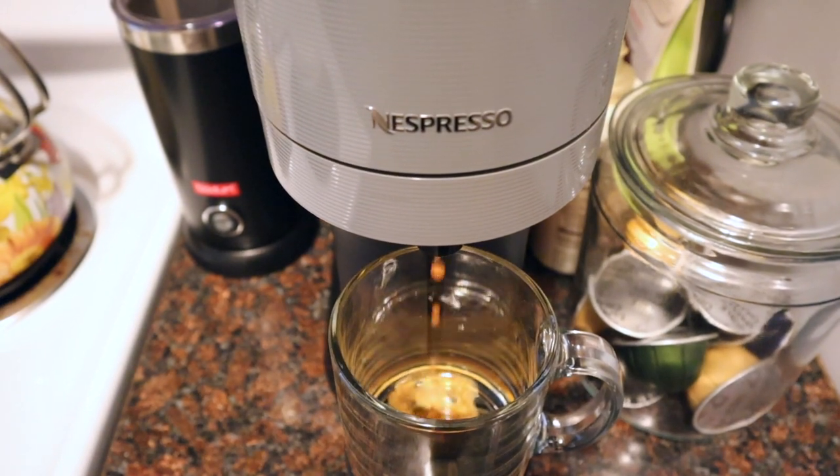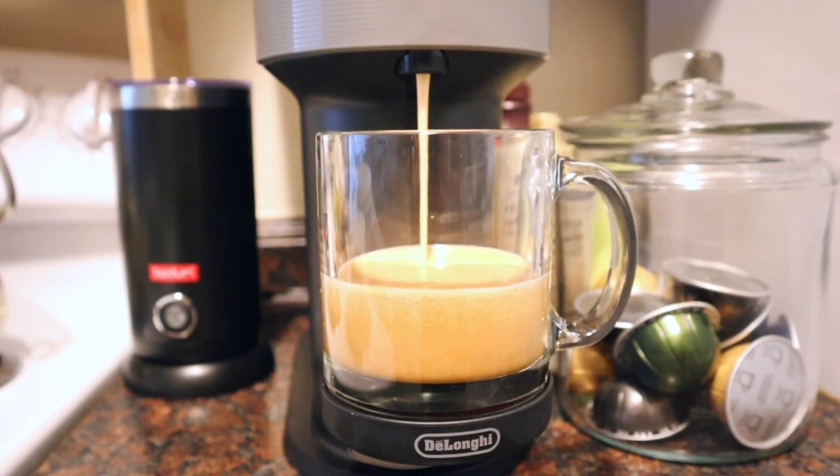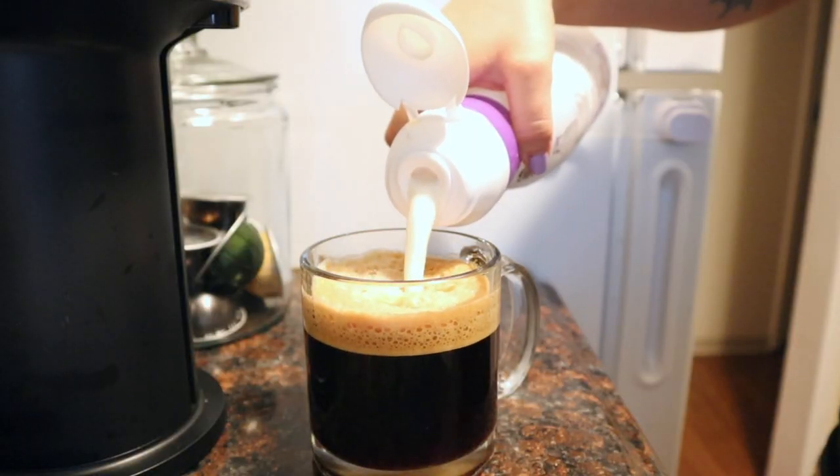We recently got this Nespresso and we absolutely love it — the coffee is amazing. Today I'm using the Stormio coffee pod, and I always add about one spoonful of sugar into my coffee, and then this Natural Bliss Sweet Cream creamer is the one that we like.